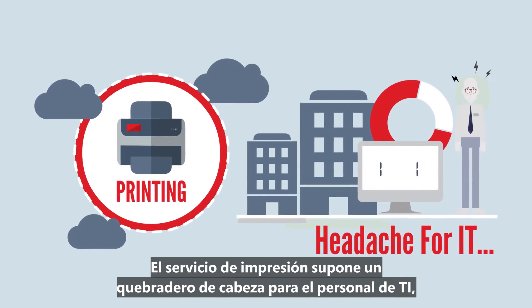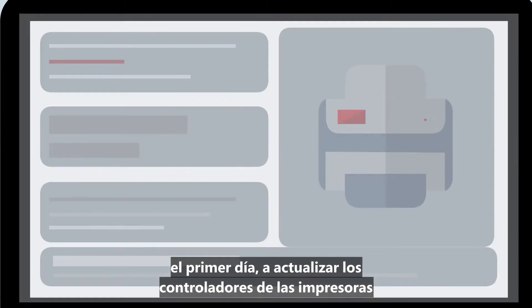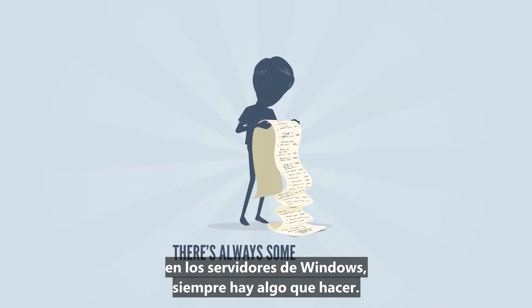Printing is a headache for IT. Whether it's helping new users get connected to a printer on their first day, updating print drivers across the organization, or patching security holes on Windows servers, there's always something to do.